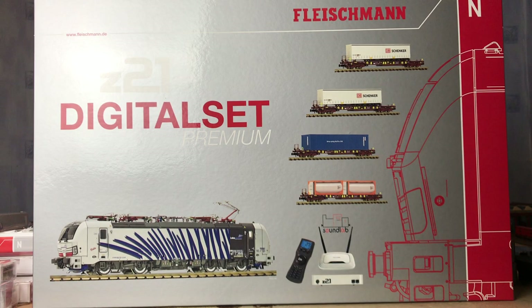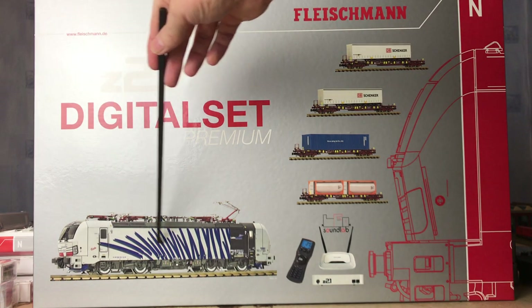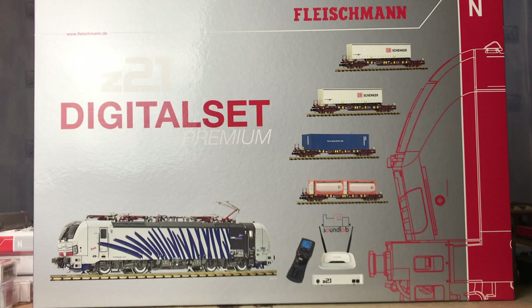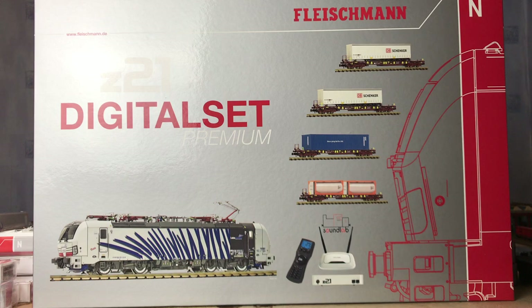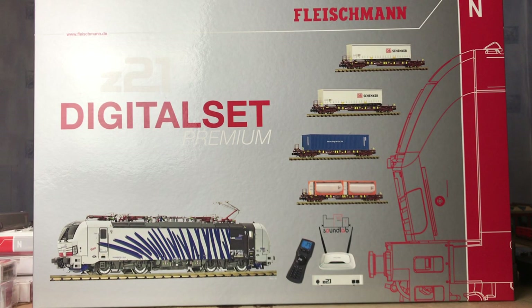The thing I wanted to show you today is this Fleischmann Z21 digital set premium. Is it premium? That's the question you need to be asking. There's quite a lot in this box and it's pretty cool. For a start set, for someone who was starting out, this would be an ideal package. You're getting a sound loco - the BR193 in the Locomotion colours - and it is quite striking. It comes with the multi mouse Wi-Fi, the Z21 star, and the Wi-Fi itself. The loco is a Sound Labs loco, which most of Fleischmann's locos are, apart from one or two which use Henning Sound on their steam and a couple of other sound chips.